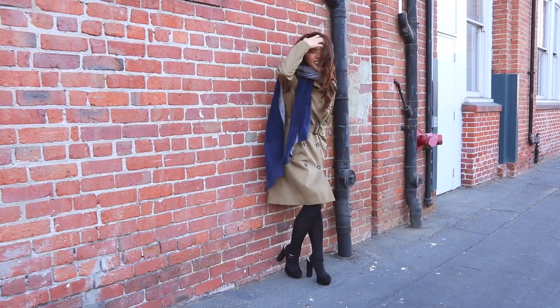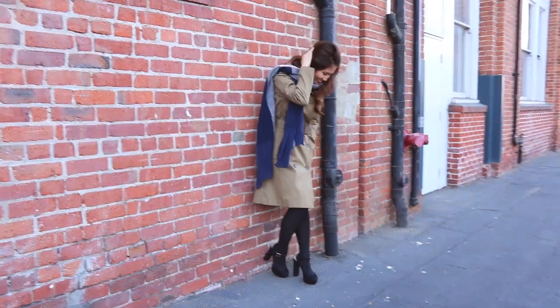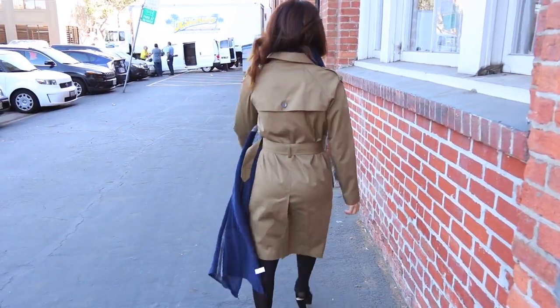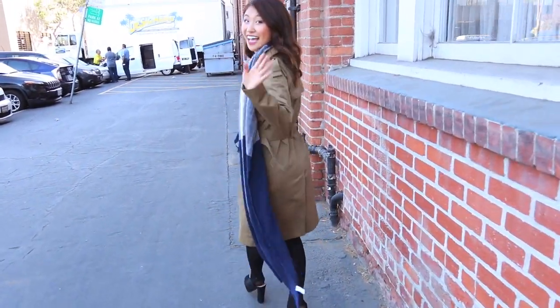I completed this look with a pair of black tights and chunky black heels, both from Target. And I can totally imagine myself walking through the city on a chilly day wearing this look.